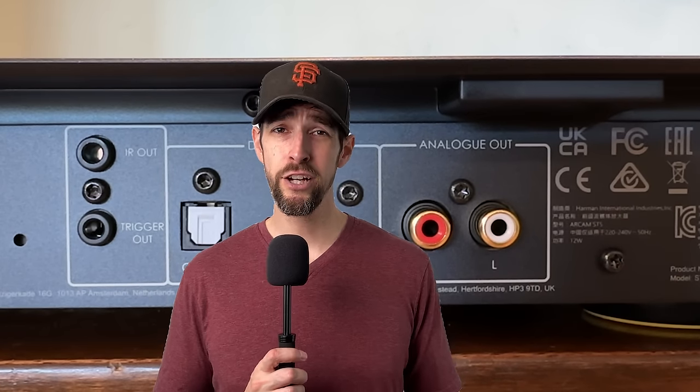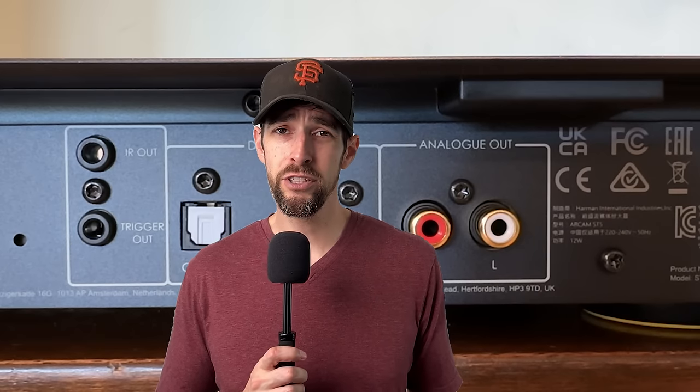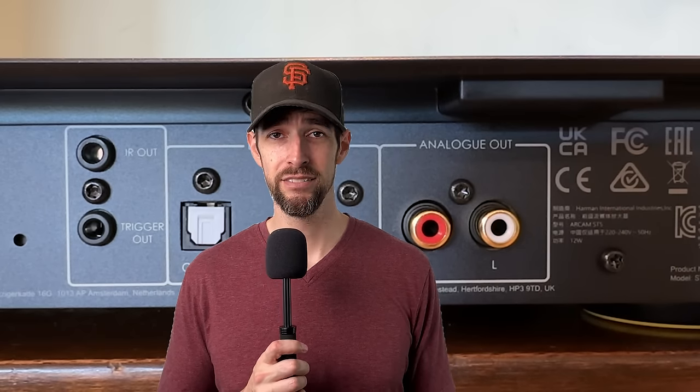Have you had this conundrum before when dealing with the two-channel stereo system? Or perhaps you're just curious why these options even exist? Well, let's talk about it.